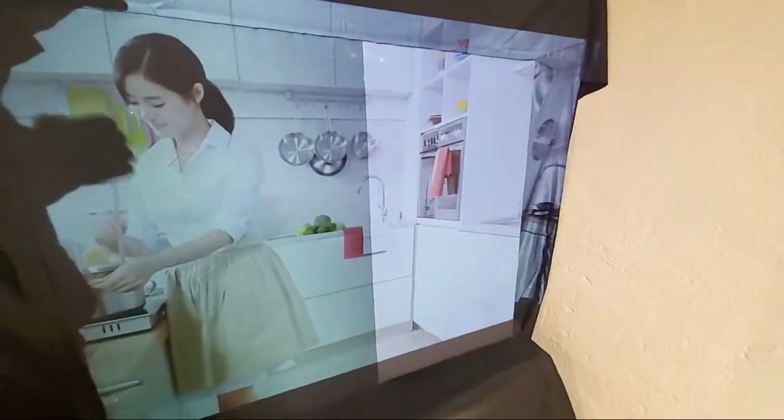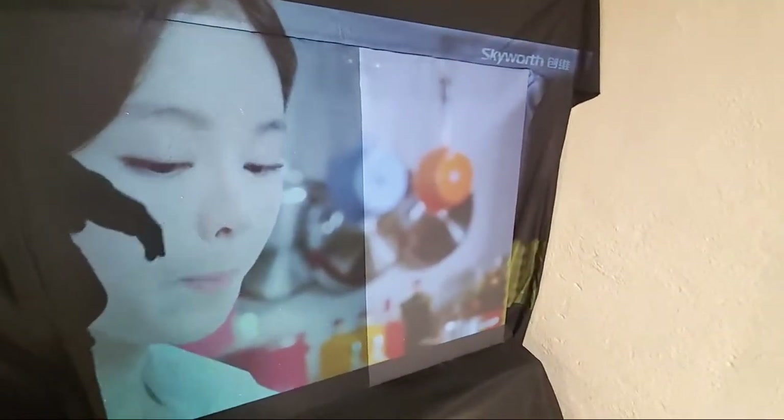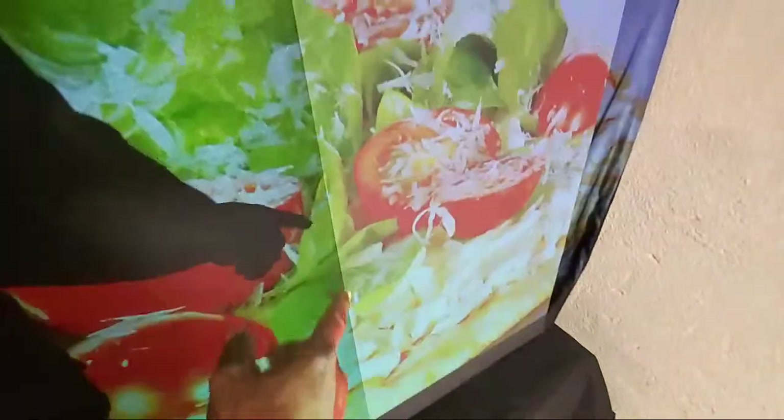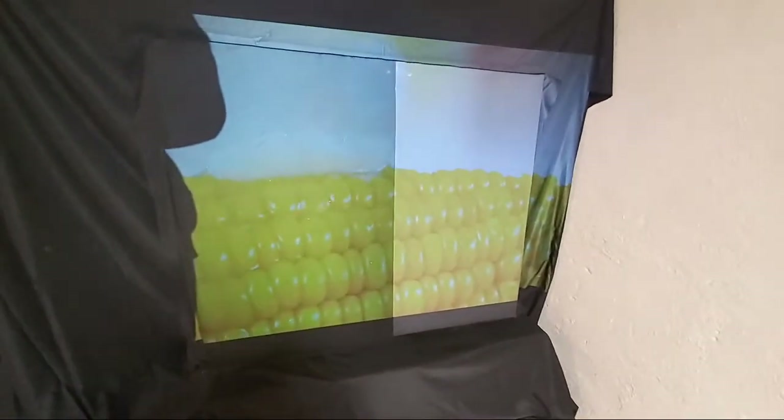I feel sorry for one fellow who went the cheap route — he bought about 20 gallons of black paint, painted his screen for a church event, and the image came out so muddy and dirty. I was trying to explain to him there's a difference between our black technology and black paint.